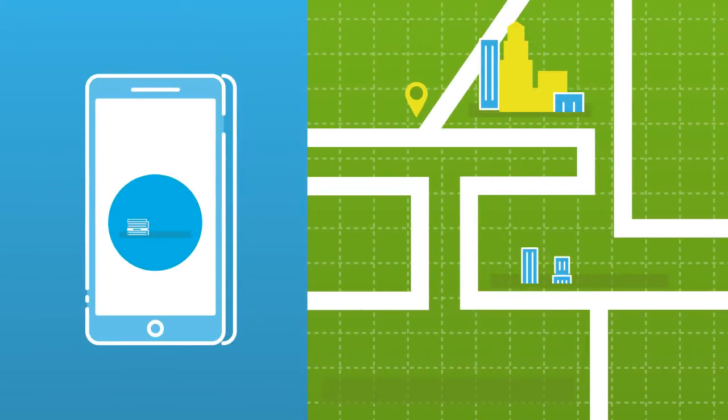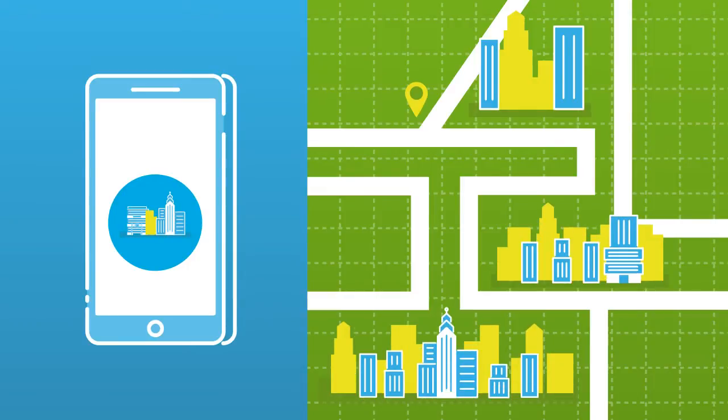Manage entire portfolios from one location in real time and utilise the valuable data to make better decisions about your assets.